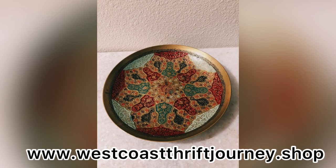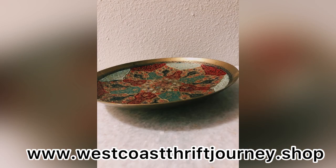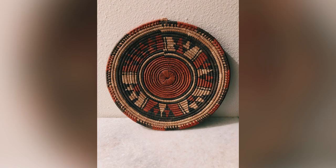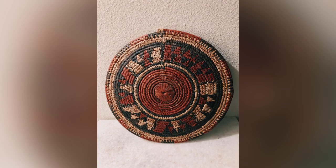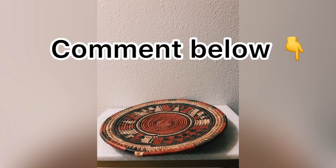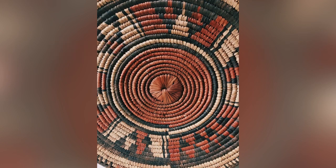With the holidays coming up very soon you are sure to find some really great items on here that you can give as gifts. I decided I was going to go ahead and put this video together so I could give you guys an idea of some of the items that I have on my website. I'm really excited to bring it to you guys, so kick back and enjoy the video. Let me know if you have any questions in the comments and be sure to check it out at www.westcoastthriftjourney.